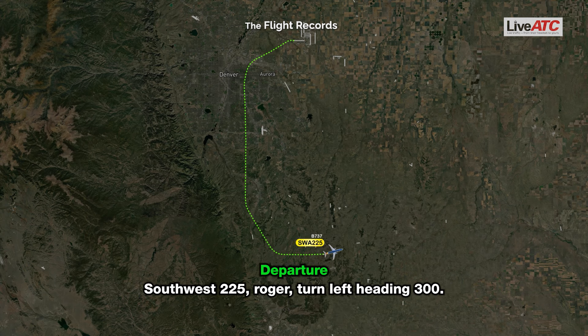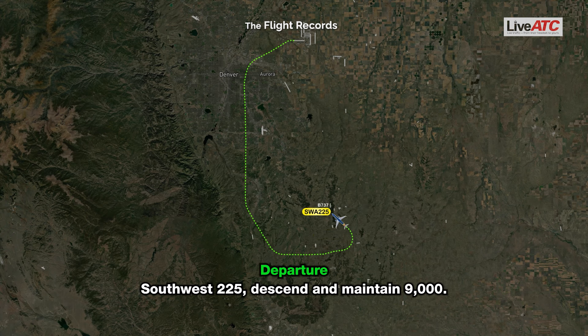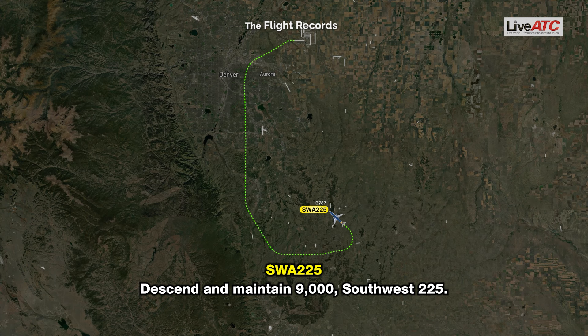ATC: Southwest 225, rogers, turn left heading 300. Southwest 225: Left turn 300, Southwest 225. ATC: Southwest 225, descend and maintain 9,000. Southwest 225: Maintain 9,000, Southwest 225.